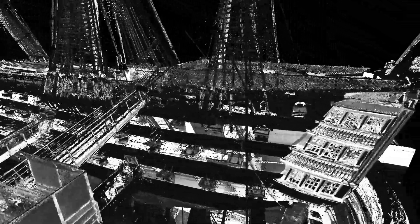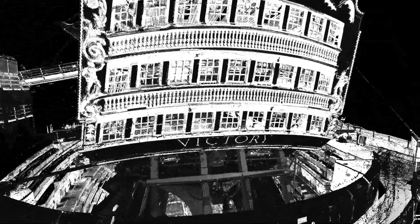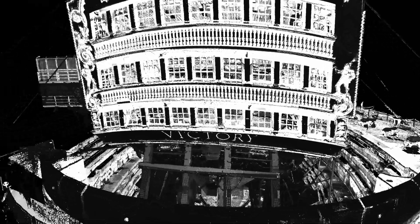We had that laser scan turned into the many different components and elements that make up the ship, and from that we were then able to create a computer model. In addition to that, we needed to understand what materials the ship was made from, what section sizes were used in the frames, in the planks, in the posts and in the beams.